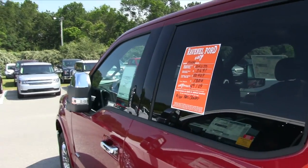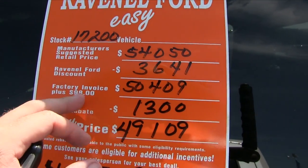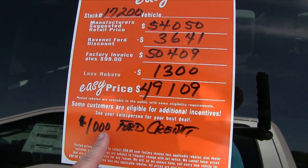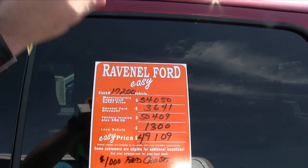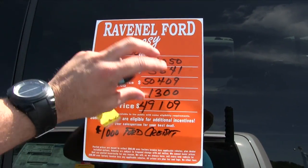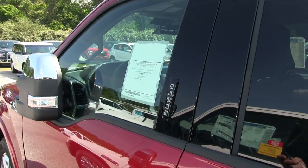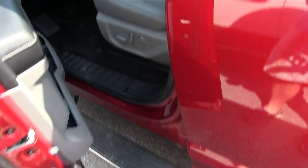Let's get back to the pricing: as you saw earlier, $40,050. Here's the discount: $3,641. Here's the invoice — $98 over invoice — $50,409. Then a $1,300 rebate brings it to $49,109, and $1,000 more off if you finance with Ford Motor Credit. That's a substantial discount. If you're in the Carolinas shopping at another Ford store, just pull this video up and say 'I want this price — if you can't do it, I'm going down to Ravenel Ford.'